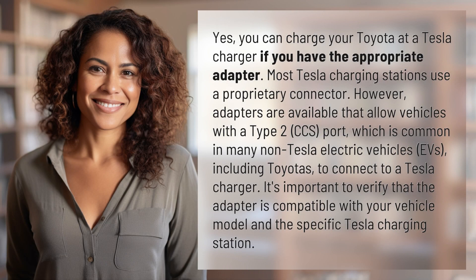Yes, you can charge your Toyota at a Tesla charger if you have the appropriate adapter. Most Tesla charging stations use a proprietary connector. However, adapters are available that allow vehicles with a Type 2 CCS port — which is common in many non-Tesla electric vehicles, including Toyotas — to connect to a Tesla charger. It's important to verify that the adapter is compatible with your vehicle model and the specific Tesla charging station.